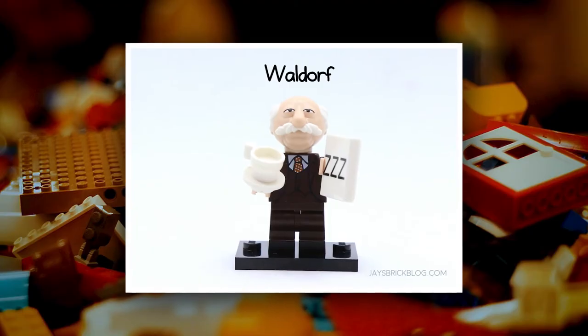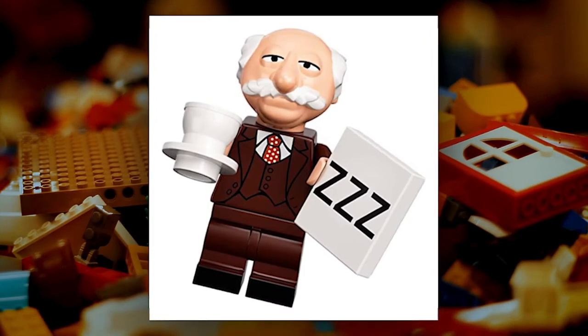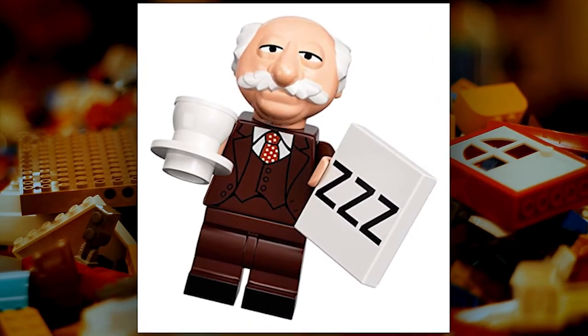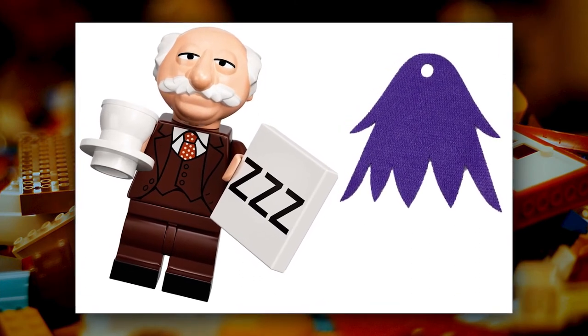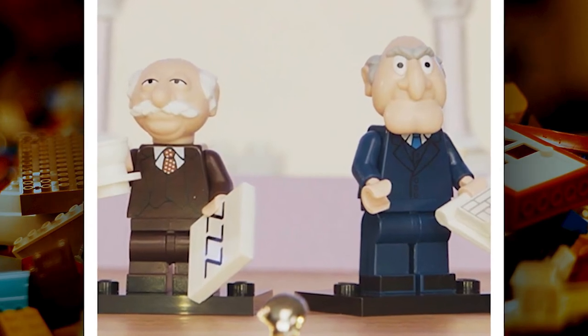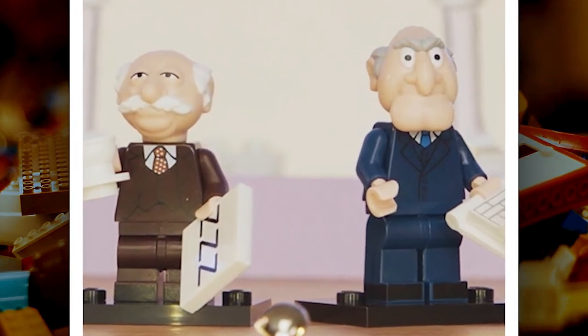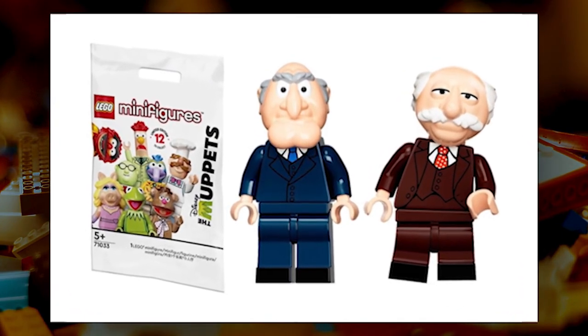Waldorf is one of the most beloved characters from The Muppet Show, and now he's been given the LEGO treatment. This collectible figure comes with all the details that fans of the show will love, including his signature suit and glasses. Waldorf is also included in this set, so you can recreate your favorite scenes from the show. Whether you're a fan of the Muppets or just looking for a fun and unique LEGO figure, this set is a must-have.